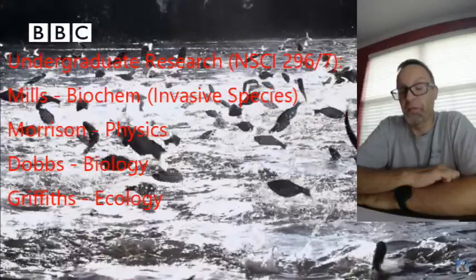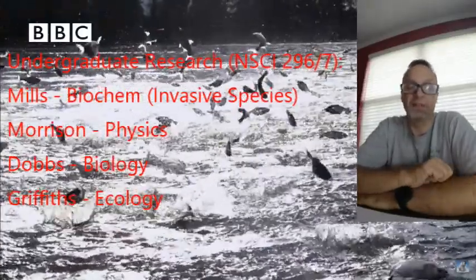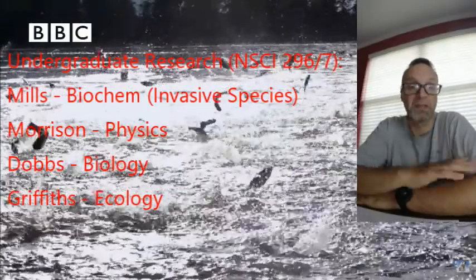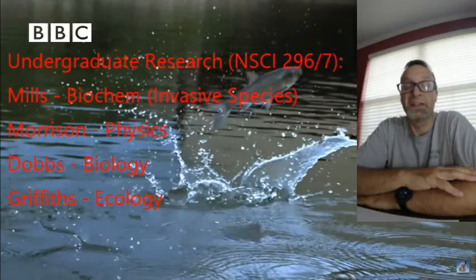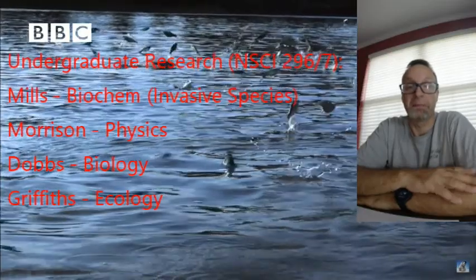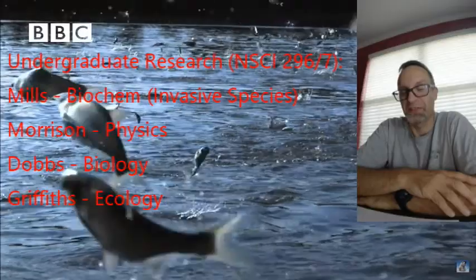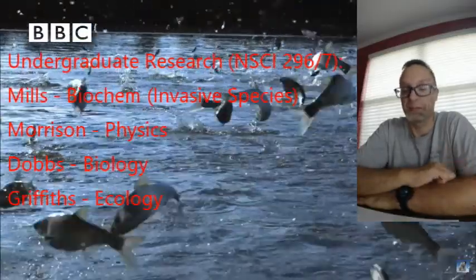We have four professors who do undergraduate research — NSCI 296 and 297 — in the areas of physics, chemistry (which is me), molecular biology, and ecology. Depending on your area of interest, you should contact them directly. Send me an email and I'll put you in touch if you're interested in those areas, aside from chemistry/biochemistry, which is me.